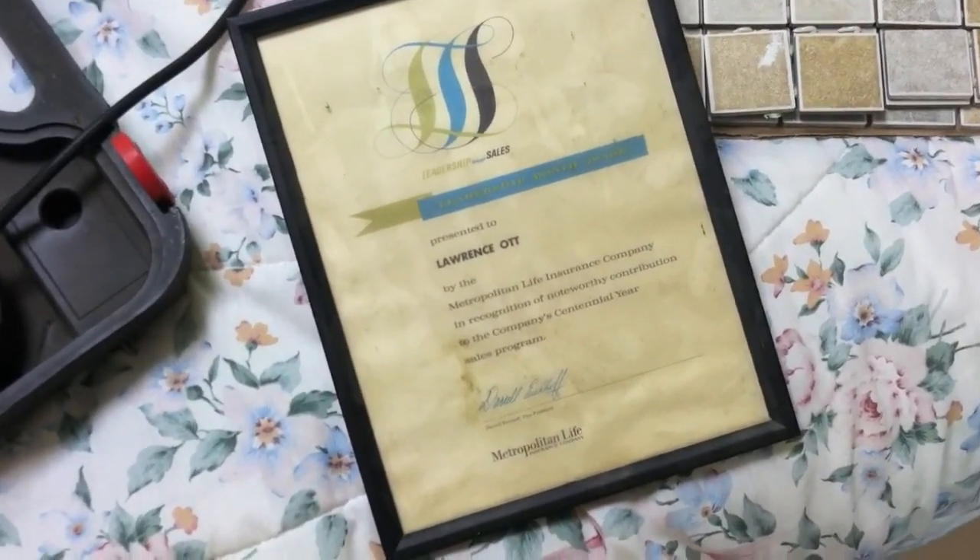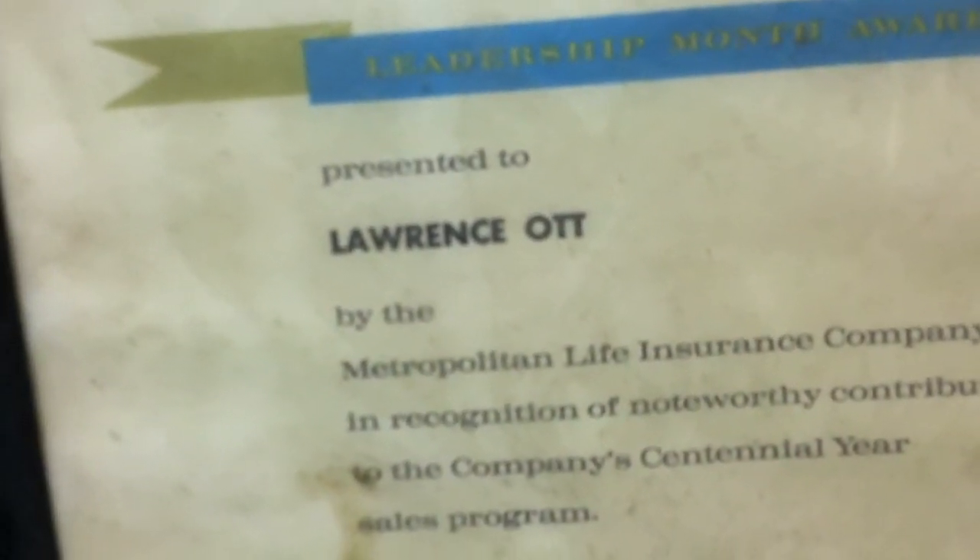Kind of a neat little thing — I found this in the wall. Behind the wet wall in the bathroom. 'Leadership through sales, presented to Lawrence Ott,' who's the guy I bought the house from. Metropolitan Life Insurance Company. No idea what year that was — Daryl Eickhoff, Vice President. Looks old. And then there's another one. The bathroom's here, stairways to the basement is right here, and there's this wet wall. Alive American Eagle Outfitters advertisement — I would guess 80s. Pretty cool. Lots of spiderwebs.